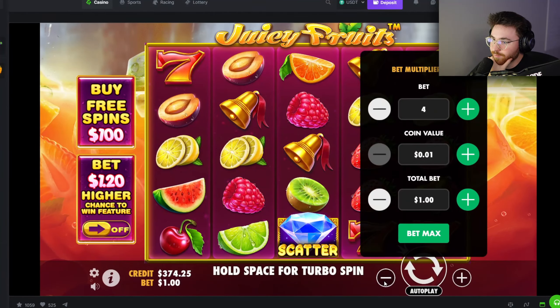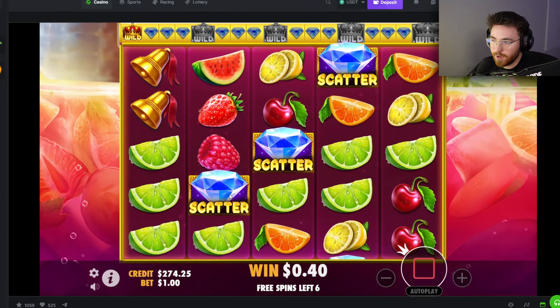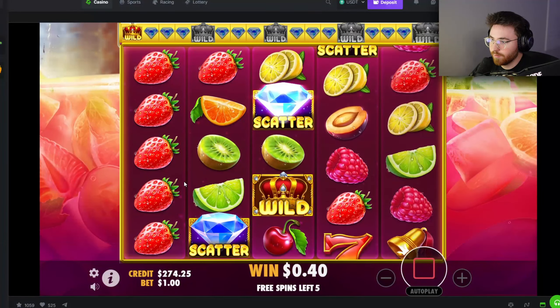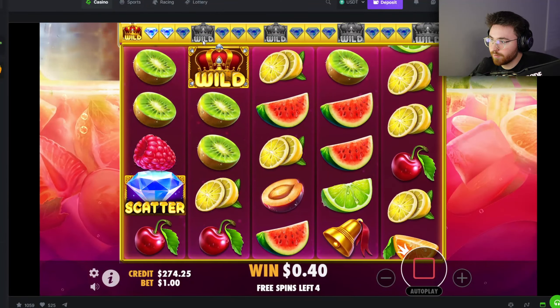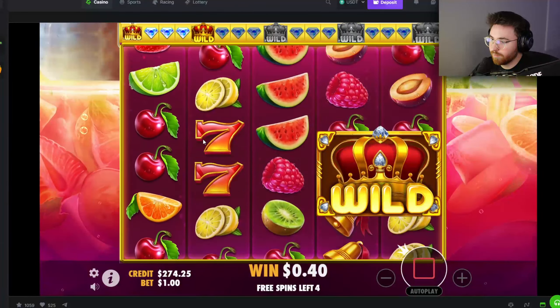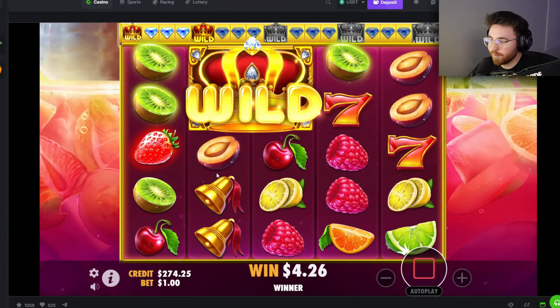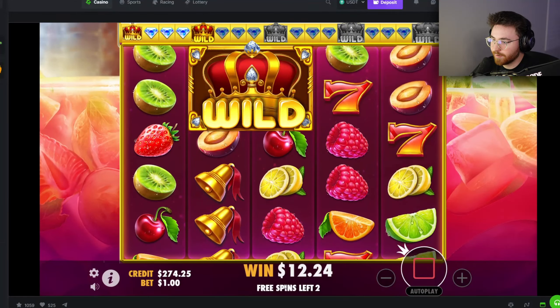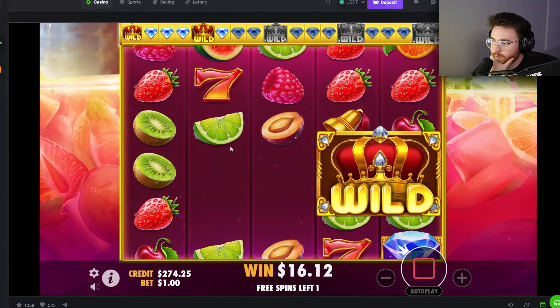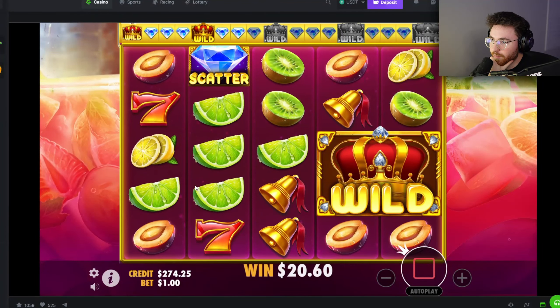I don't even know if I've played Juicy Fruits on BC Game yet — this could be something crazy. A hundred dollar buy — do not minimum me or I'll be pissed. Pretty similar concept: we just want scatters, and the wild always expands on this one so it's harder to land scatters but you get paid every time. Double scatter off the bat is great and you get a random one to three. Already into level two but we get plus one. It's going to expand now — don't minimum me.